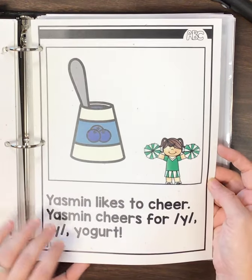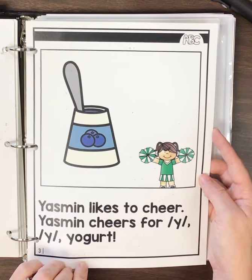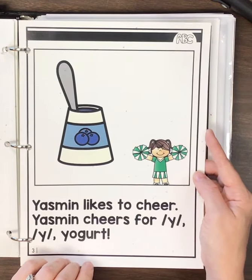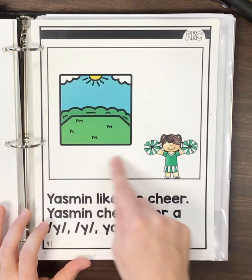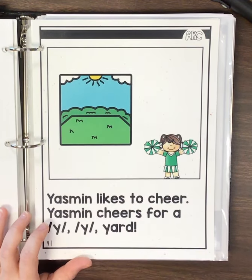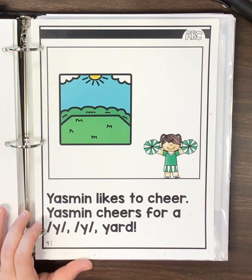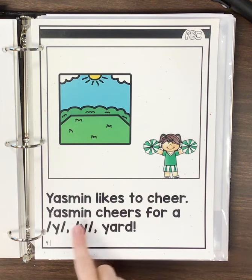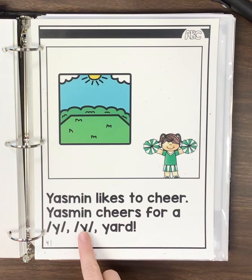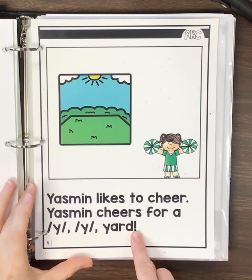Okay, we're going to use our picture clues on the next page too. I'm going to turn it, and I want you to think about what is it that she's cheering for? It has to start with a Y, like Y, Y. Let's read it and see. Yasmeen likes to cheer. Yasmeen cheers for Y, Y, yard.